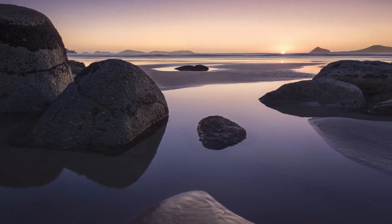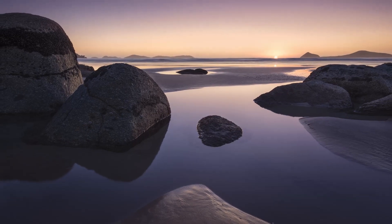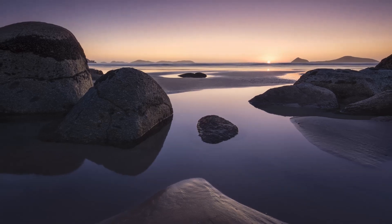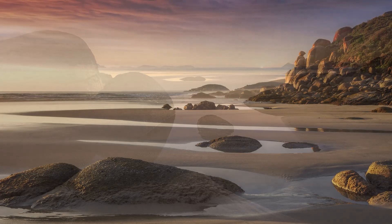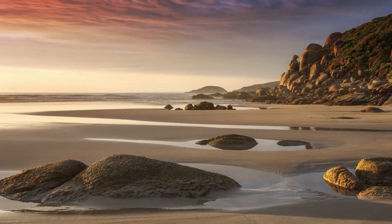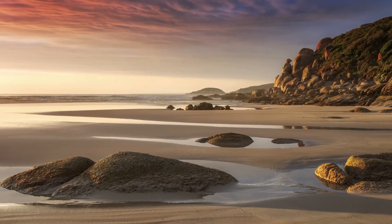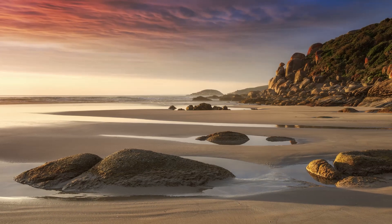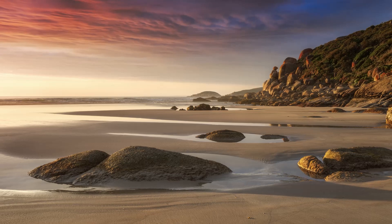A couple of months ago I already did a video about the importance of scouting, where I showed several examples of how I scout and how I look for concrete compositions to photograph when the light is right. This way I don't get too hectic when the sky begins to glow because I know exactly what to photograph. I also talked about how in some locations it might be beneficial to scout compositions in all directions.